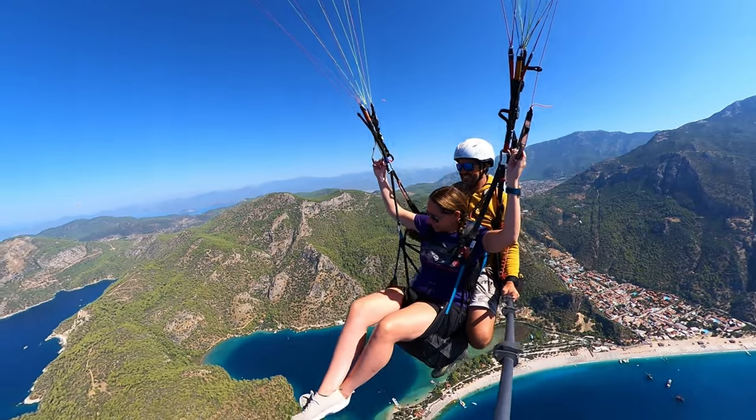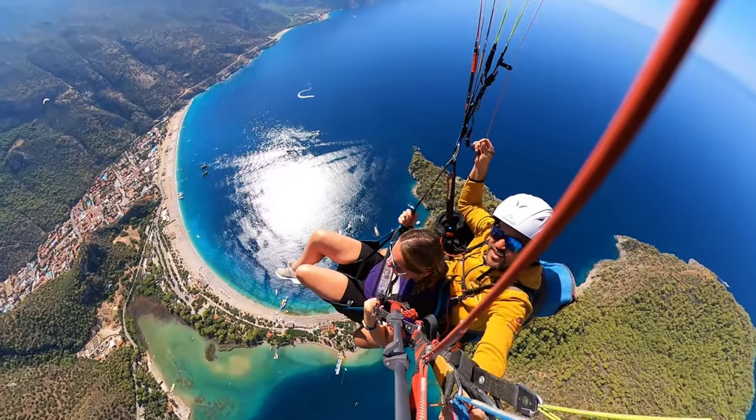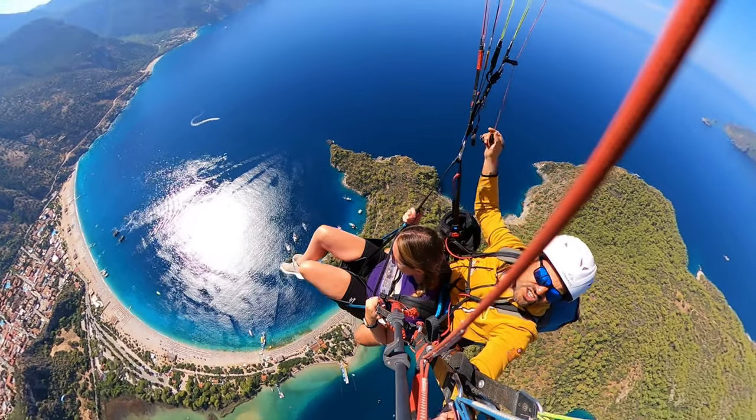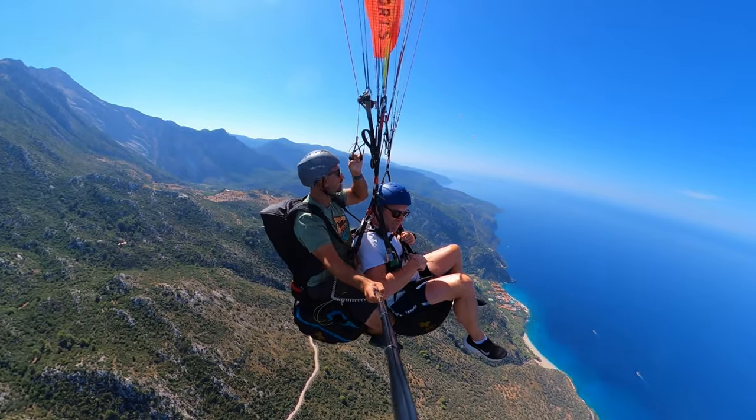And the paragliding - I absolutely loved the paragliding. That was my number one. It's something I've wanted to do for a long, long time, since the first time I came to Turkey. Jackie wanted to do it as well. We spent quite a bit of money - the paragliding was about £140 each, and it was £20 extra to get the pictures and videos they take. But they're worth it - I would have bought them regardless.